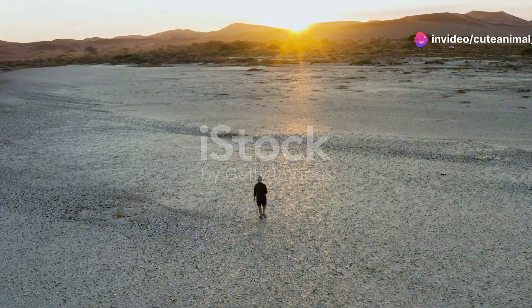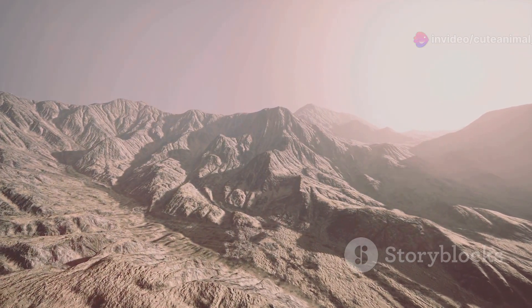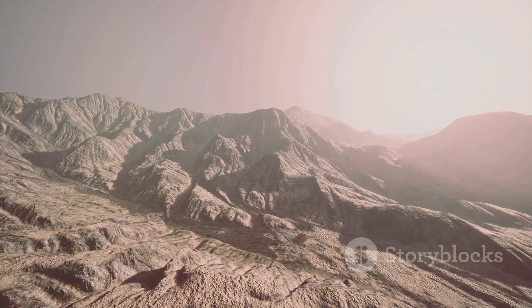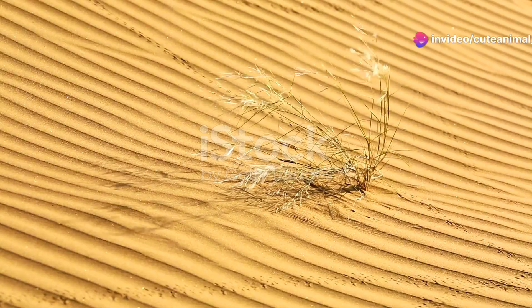Hey there, nature enthusiasts. Today I'm taking you on an incredible journey to one of the most enigmatic and fascinating places on earth, the deserts of Afghanistan. This isn't just any desert — it's teeming with life, hidden just beneath the surface.